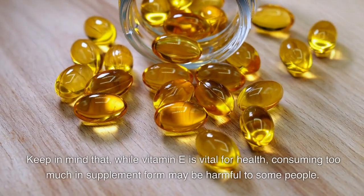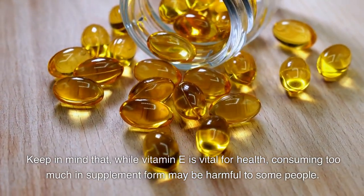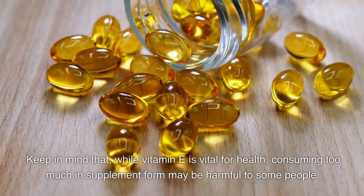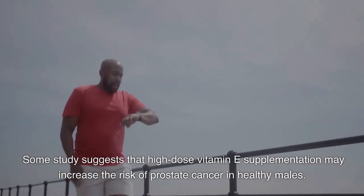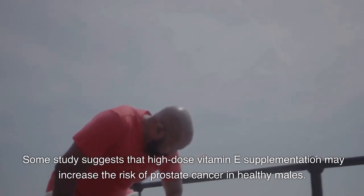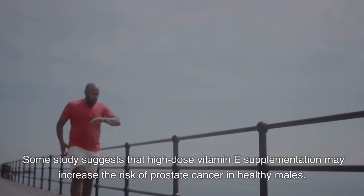Keep in mind that while vitamin E is vital for health, consuming too much in supplement form may be harmful. Some research suggests that high-dose vitamin E supplementation may increase the risk of prostate cancer in healthy males.